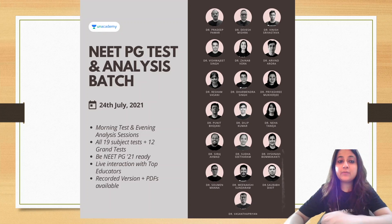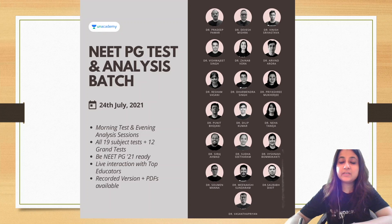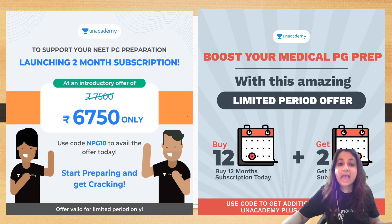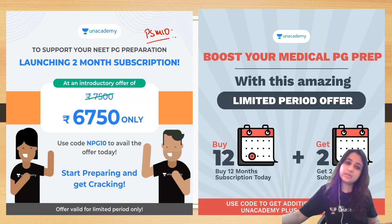Just a little heads up — from the 24th of July, we are starting a NEET PG test and analysis batch on Unacademy. If you want, you can subscribe to this, learn from wonderful educators. All 19 subjects will be covered. We've also launched an amazing offer: 2-month subscription at 6750 only, and if you use my code PSM10, you get an additional 10% off.